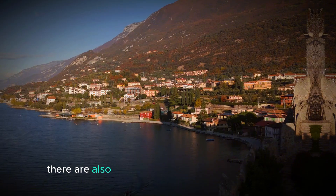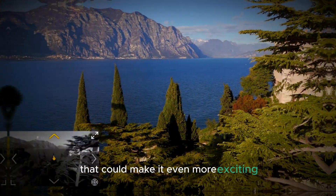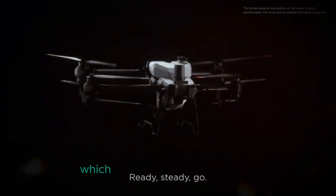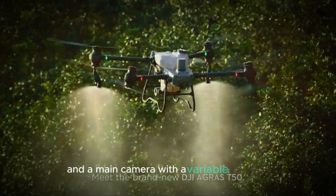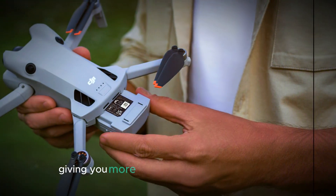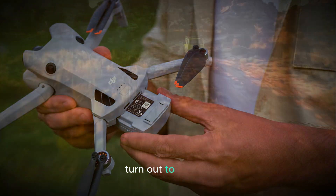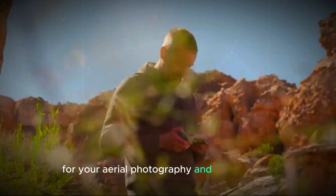There are also some rumors about the DJI Mini 5 Pro that could make it even more exciting. One of these rumors is that it may come with a dual camera setup, which would include a telephoto lens for capturing close-ups and a main camera with a variable aperture. A variable aperture allows you to adjust how much light enters the camera, giving you more control over the depth of field and exposure. If these rumors turn out to be true, it would mean even more creative possibilities for your aerial photography and videography.